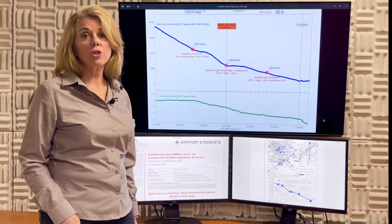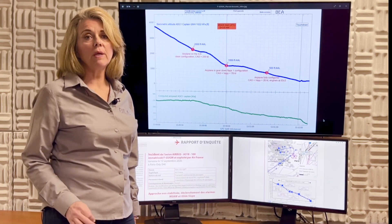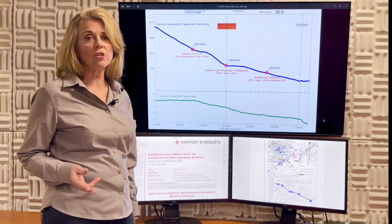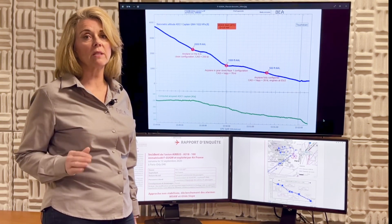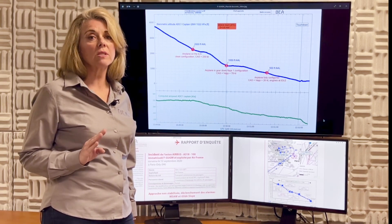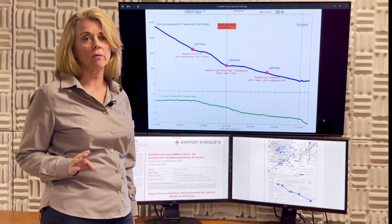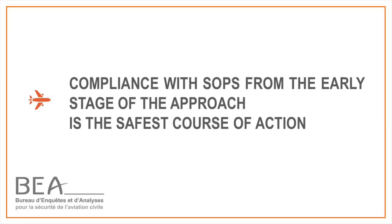So pilots, what should you remember from this event? First, SOPs and approach profiles are very effective tools to calibrate energy, achieve stabilization at target altitude, and preserve mental resources to deal with unexpected events near the ground. Second, if the approach is not stable, although going around remains obviously the best option, the risk level has already increased whatever you decide — land or go around. Therefore, compliance with SOPs from the very early stage of the approach is definitely the safest course of action.